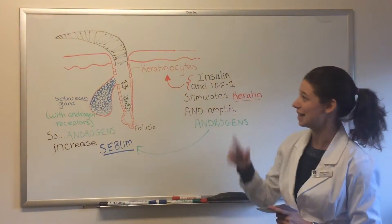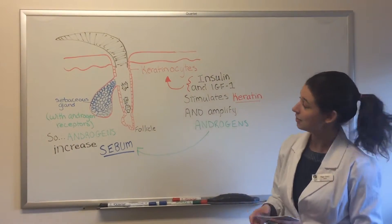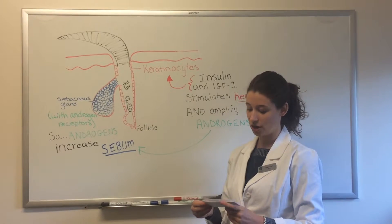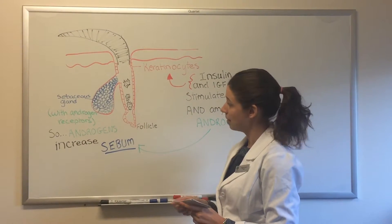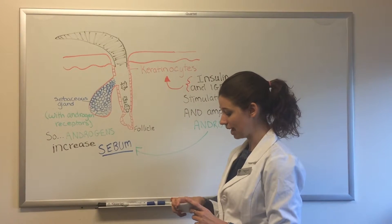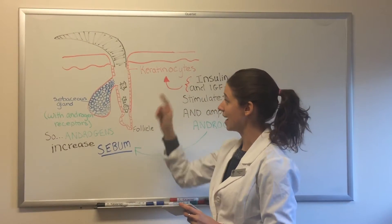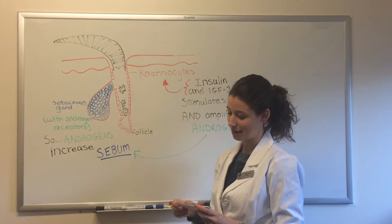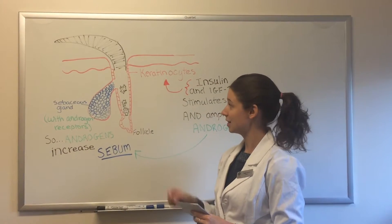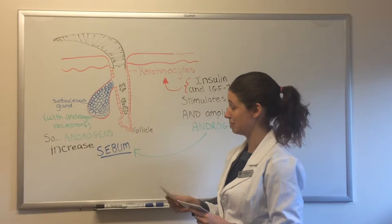A logical starting point is to look at the pathophysiology of acne. Acne vulgaris is an inflammation of the pilo-sebaceous gland with a strong endocrine component. Here we have a hair follicle with its adjacent sebaceous gland. Pilo-sebaceous glands have androgen receptors, and androgens can stimulate an increased release of sebum. That increased sebum creates a perfect environment for the proliferative growth of Propionibacterium acnes. This bacteria releases free fatty acids, which causes irritation, leading to cytokine release and inflammation.